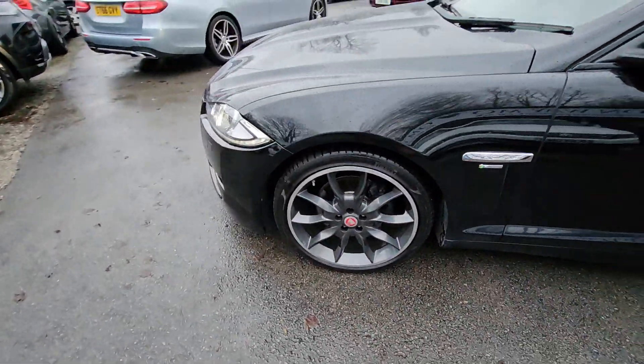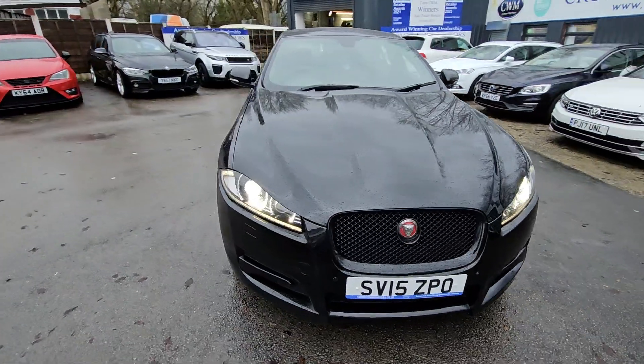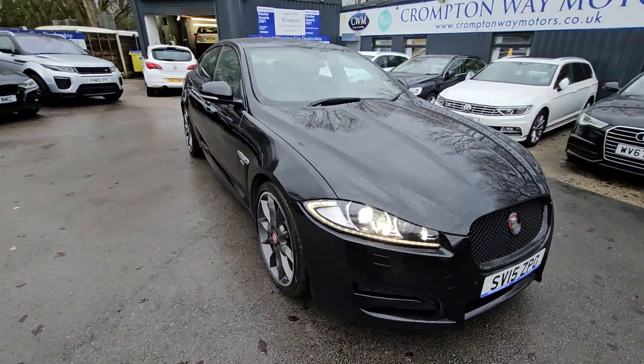For more information on this vehicle, for part exchange or for finance figures, give us a call at 01204 393 181. Thank you.